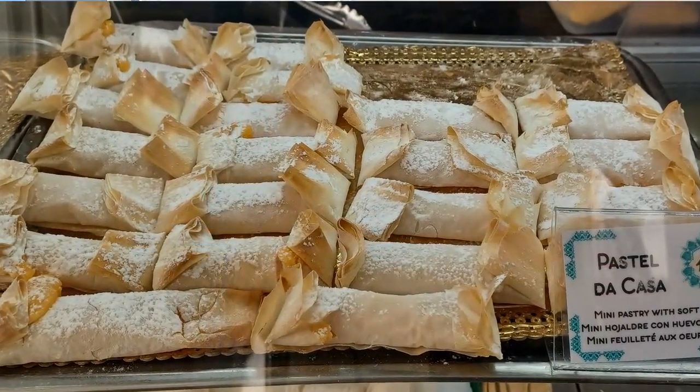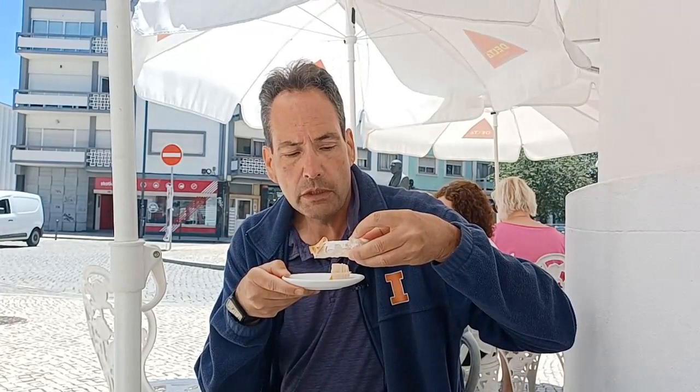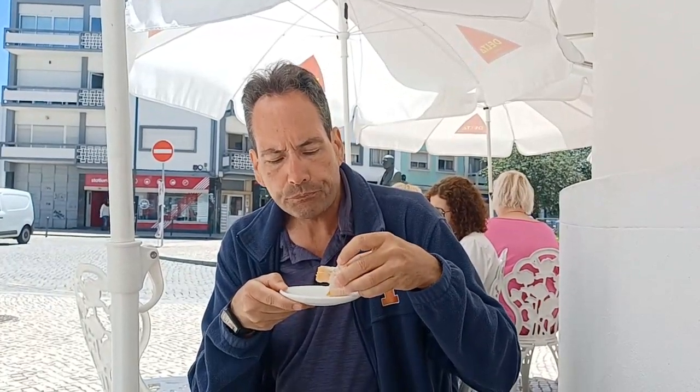This is the pastel de casa — it just means the pastry of the house — and when I see that I've got to buy it, even though that's not what I came for. You can see this is a little crispy pastry, folded over. Wow, okay — just by putting that little powdered sugar on top and having a more crispy crust, I like this like a hundred times better. We'll try several more Ovos Moles today, but so far this is the winner.